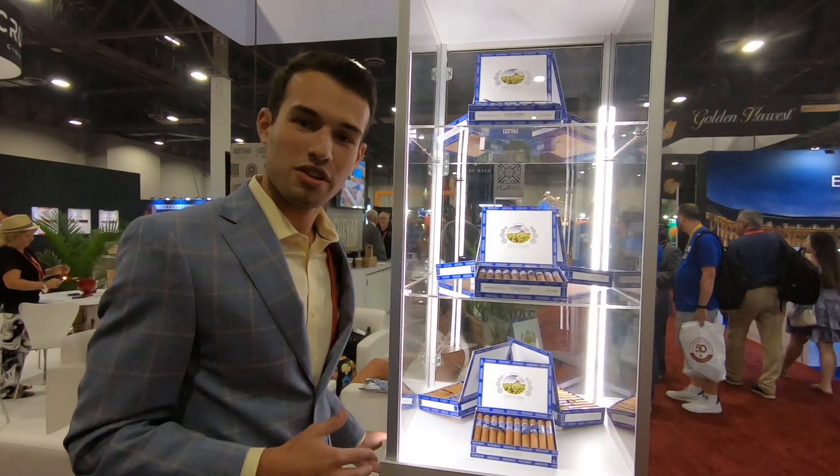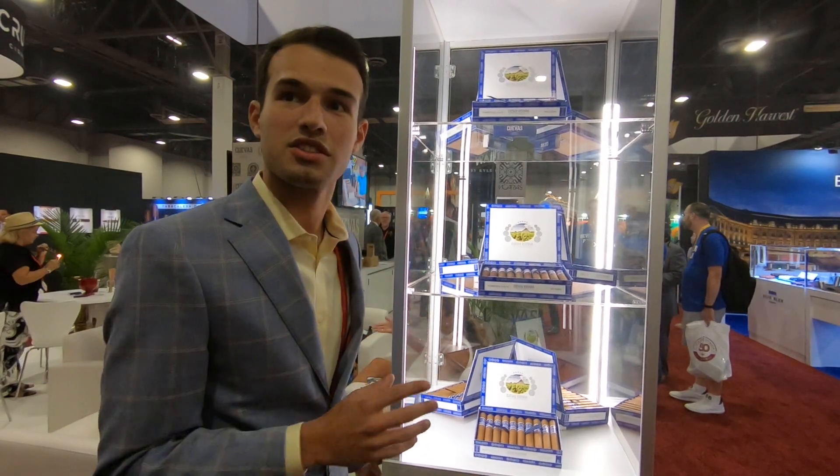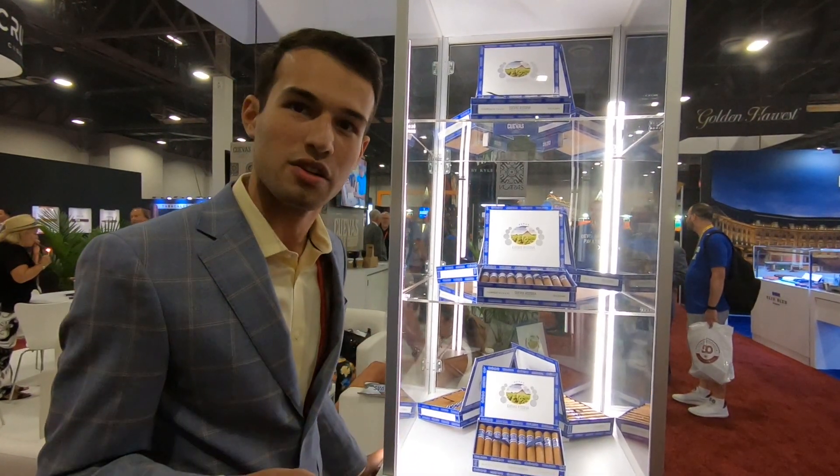We were going off the Grandfather Claus line. My grandfather created these cigars back in 2004, so we went and tweaked it a little bit.